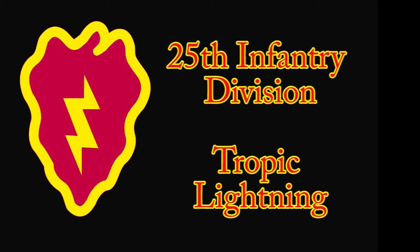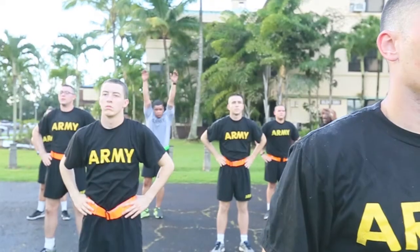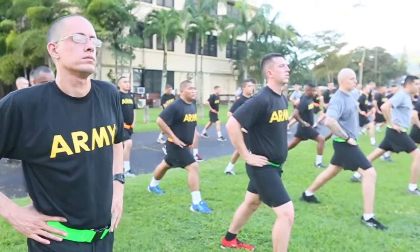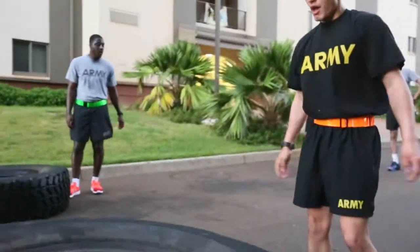In-processing into USRHA is a four-day process which consists of setting up finances, medical in-processing, mandatory briefings, a swim assessment, and other information that will make your transition to the island easier. Soldiers will conduct PRT during in-processing with the US Army-Hawaii Replacement Company. It is important that all soldiers arriving to the 25th Infantry Division be in their top physical condition.